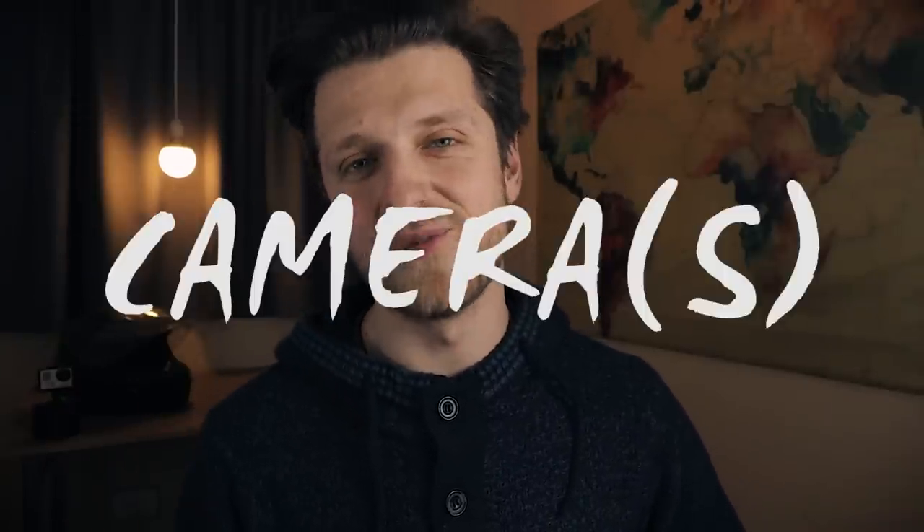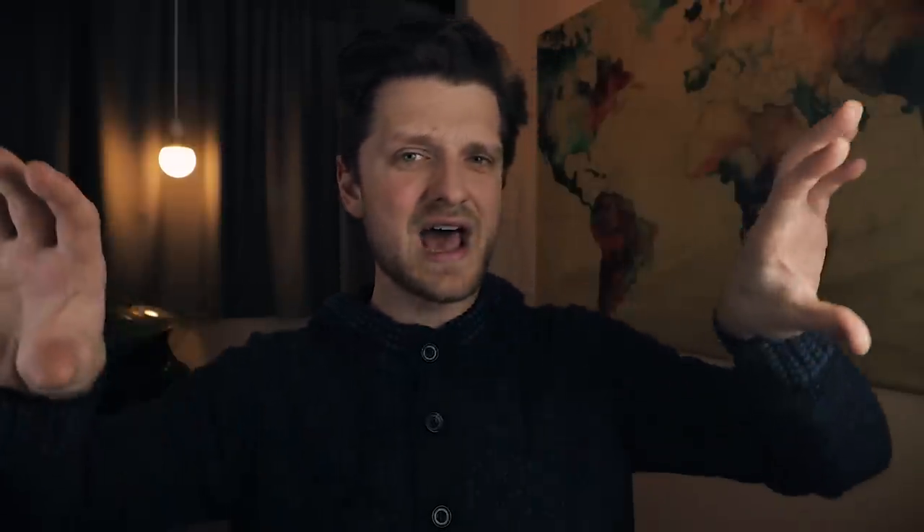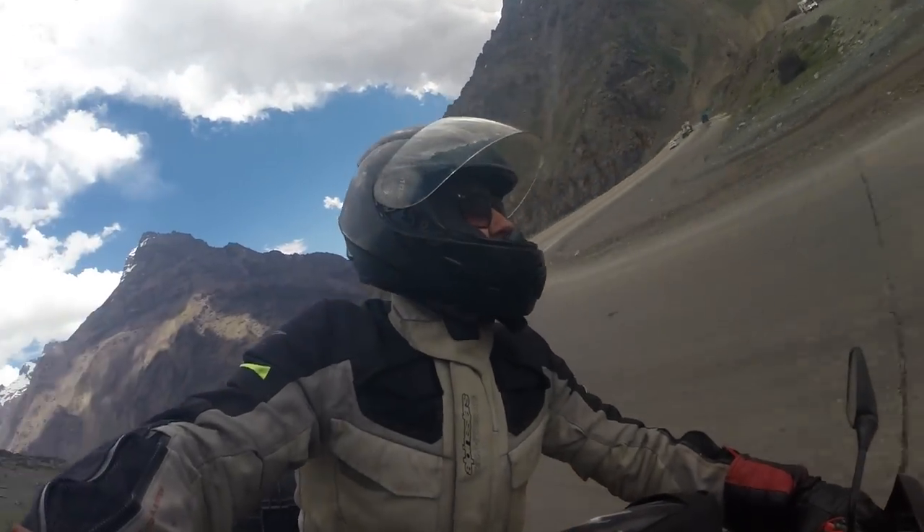Another way to shoot better video — number two: use more than one camera, especially if you're only using an action camera. Don't get me wrong, action cams are absolutely fantastic.